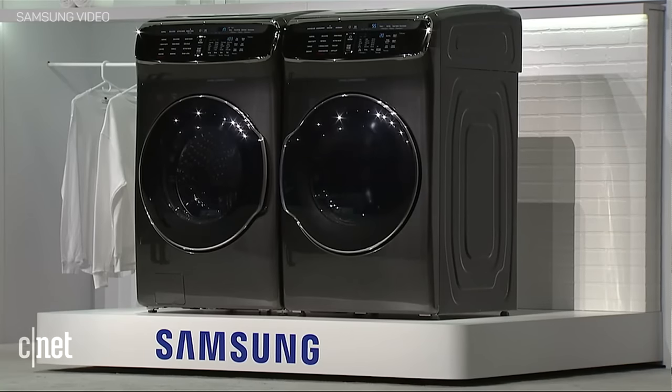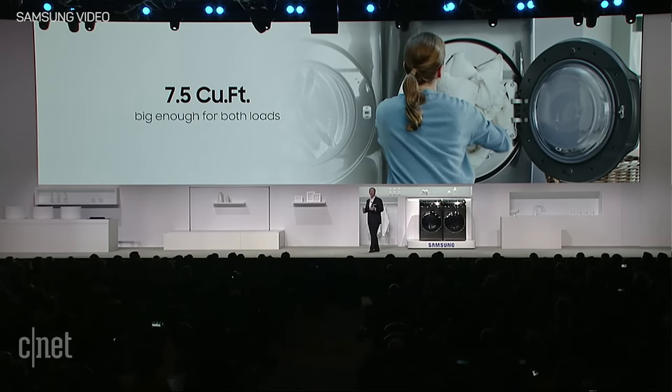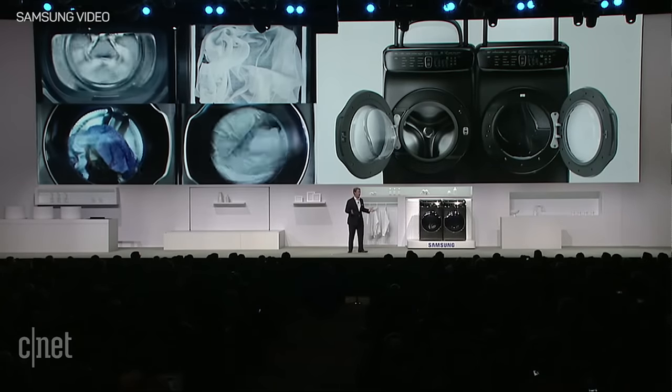Now let's look at the dryer. Like FlexWash, FlexDry has two zones: a 7.5 cubic foot capacity dryer and a special zone for drying delicates such as athletic wear or a silk scarf. The main dryer zone can easily dry all that you can put into both zones of FlexWash. You can use one zone or the other, or both at the same time.